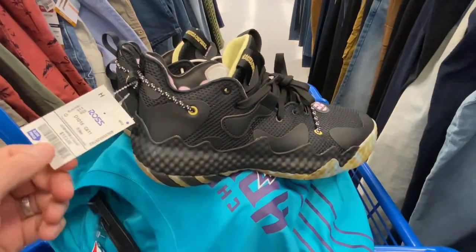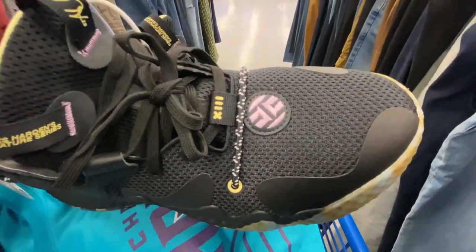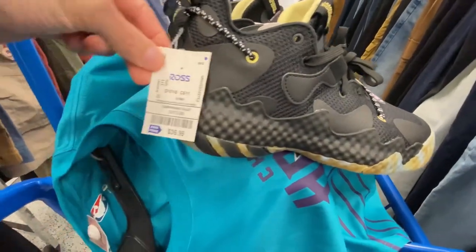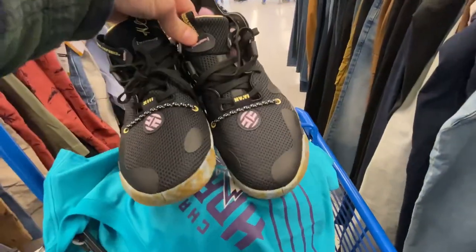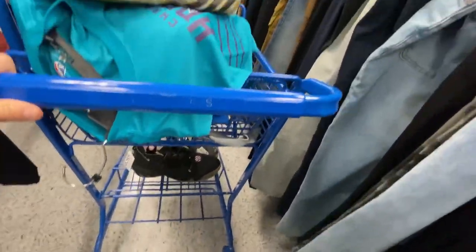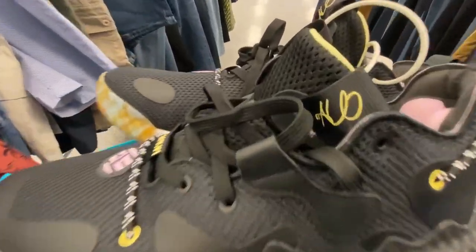I had to throw these in the video — I don't know why anybody would not pick these Harden Volume 6s up at only $37 in this black gum and lavender colorway. I gave one to my son. I ended up finding three pairs in sizes eight, nine, and ten. Next we are off to Burlington.